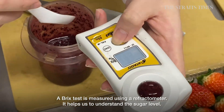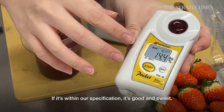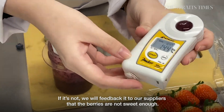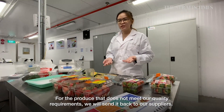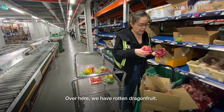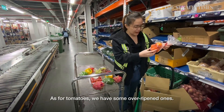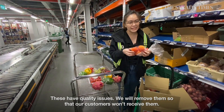The Brix test is measured using a refractometer — it helps us understand the sugar level. If it's within our specification, it's good and sweet. If it's not, we give feedback to our supplier to let them know the berries are not sweet currently. Produce that does not meet our quality requirements is sent back to our supplier. Over here, we have some rotten dragon fruits and over-ripened tomatoes — these are quality issues we take out so that customers won't receive them.